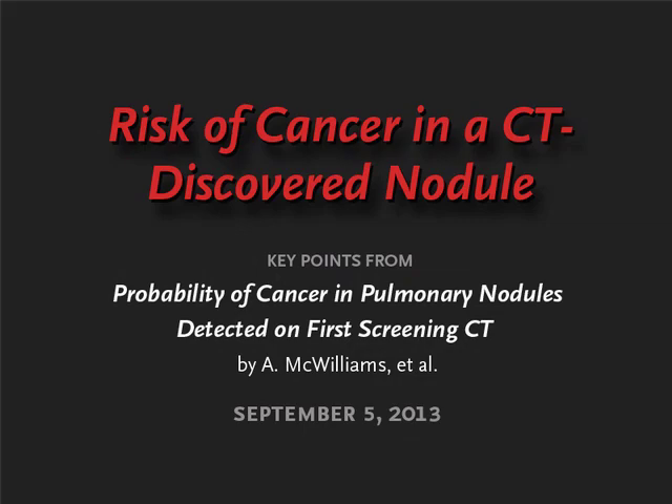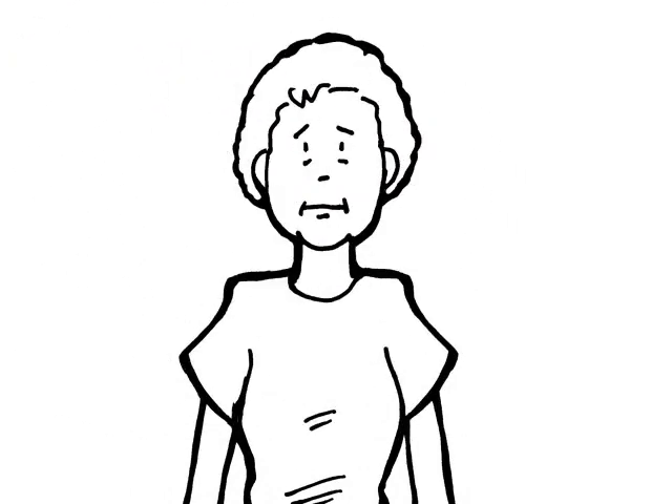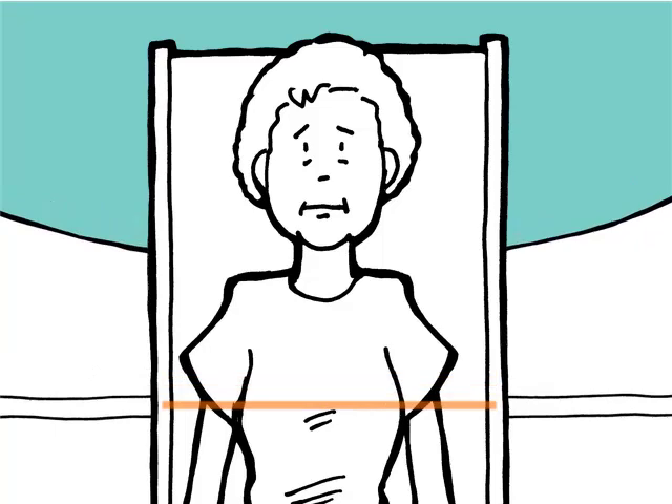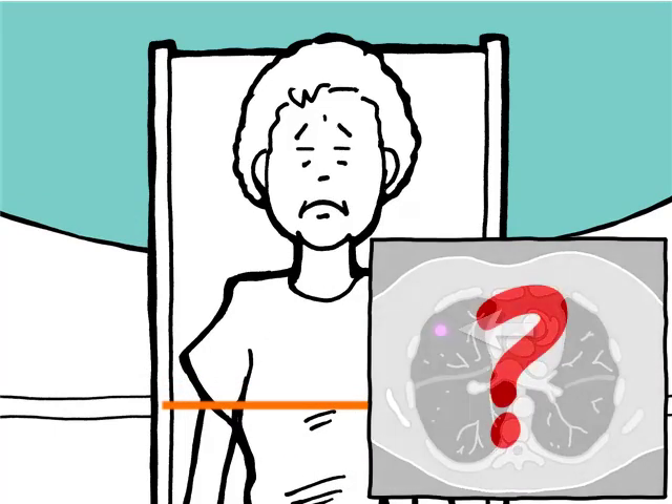This is Jeffrey Drazen for the New England Journal of Medicine. A patient who is a former smoker is enrolled in a low-dose CT lung cancer screening program. A lung nodule is seen on her initial scan. What are the chances that this is a lung cancer?